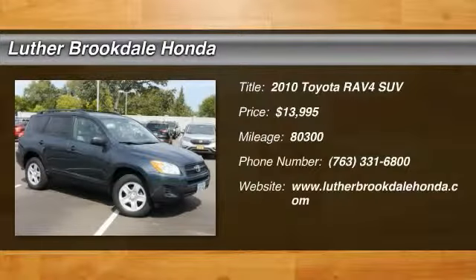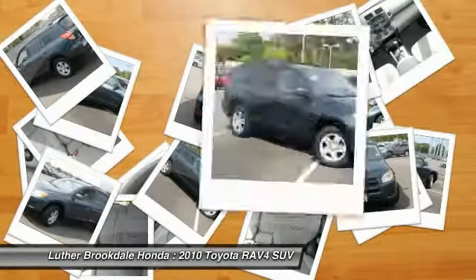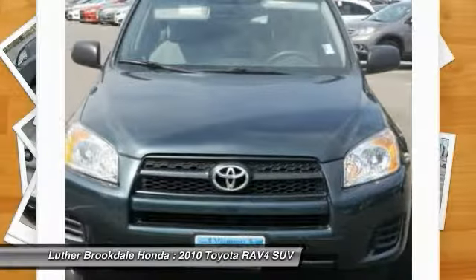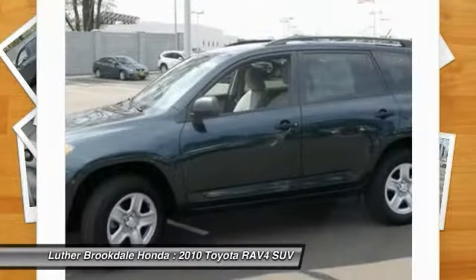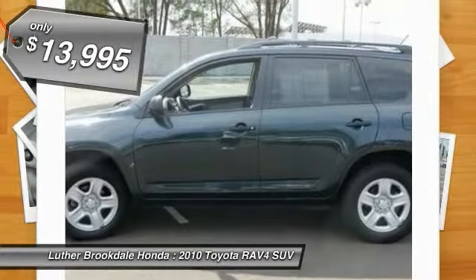The 2010 RAV4 is one of the most fuel efficient SUVs in its class. Versatile and efficient, the RAV4 mixes the comfort and drivability of a sedan with the benefits of an SUV. This highly evolved, well packaged crossover SUV lets you have it all and is priced below $15,000.